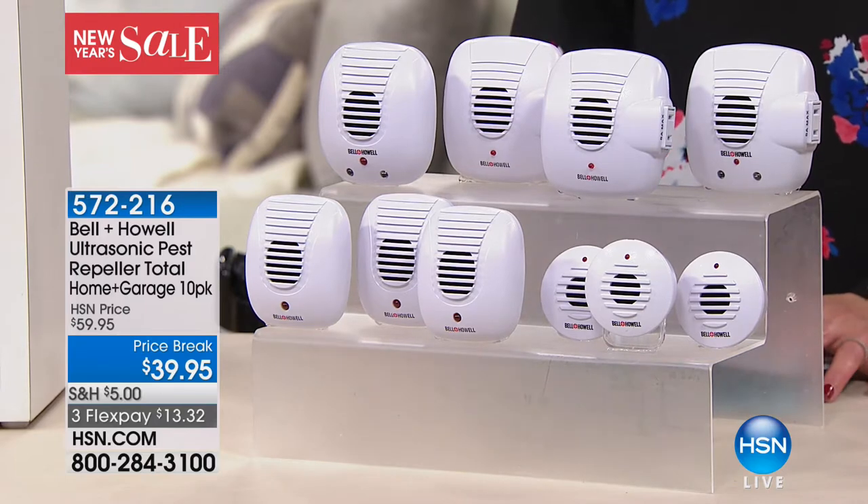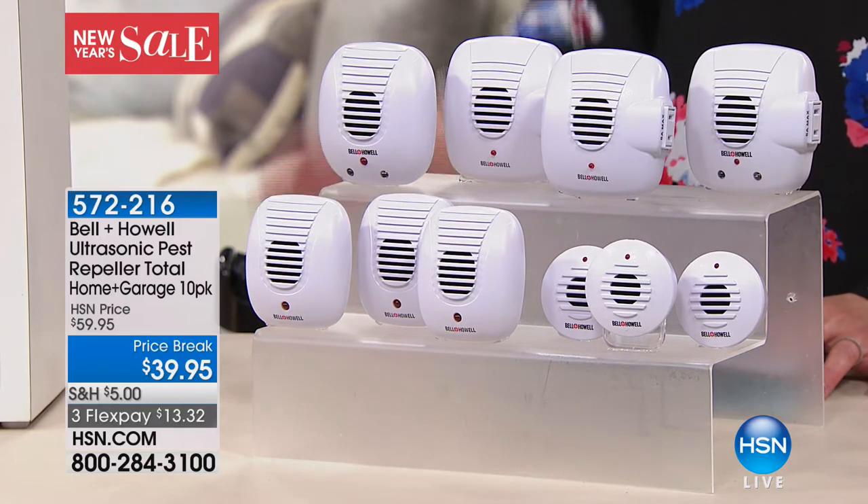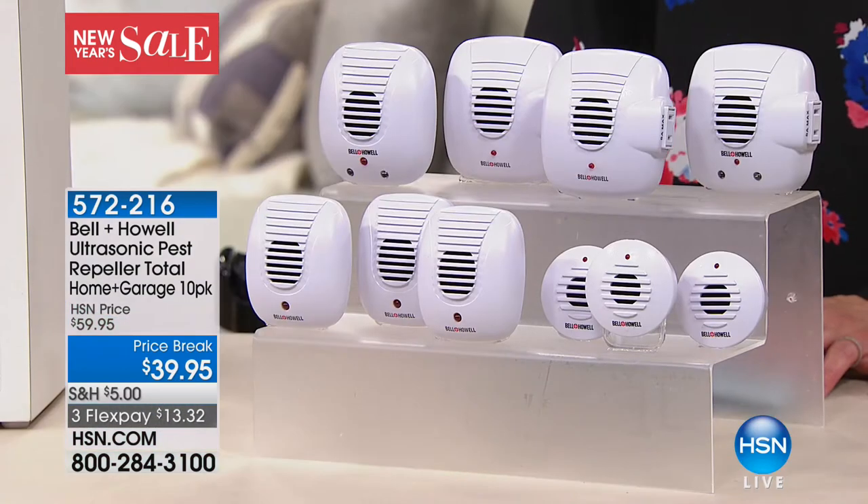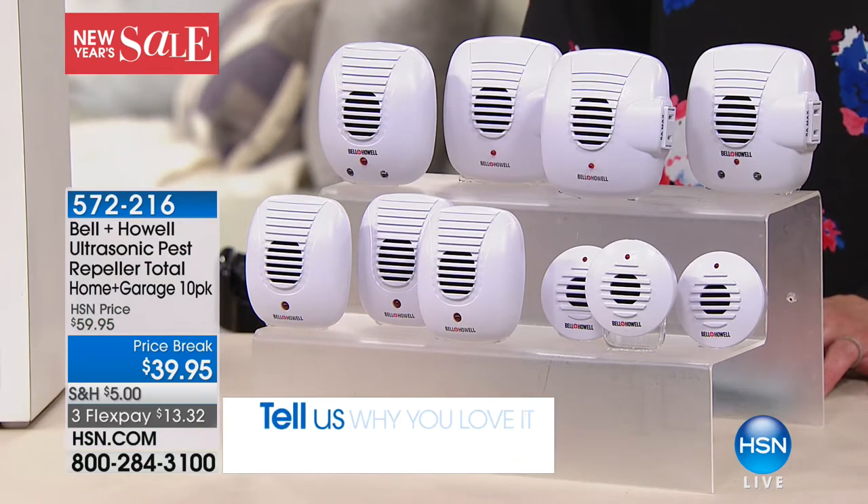We've sold over five million of these just here on HSN alone. If you have these in your home, we'd love for you to be part of our show tonight. Give us a call — we're going to put our testimonial line up on screen and make it really easy for you to call in and say hello.